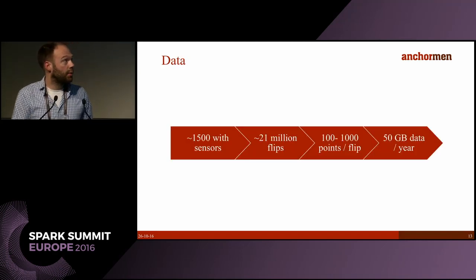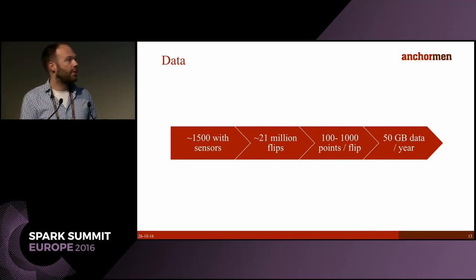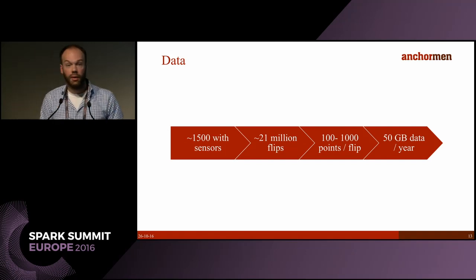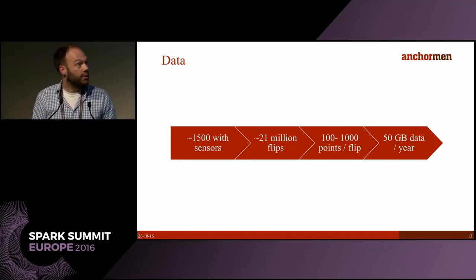Structon does maintenance for about 3,000 switches in the Netherlands; half of them — about 1,500 switches — are fitted with sensors. They produce 20 million flips each year and can produce up to 1,000 data points per flip. A flip with 1,000 data points takes 20 seconds, which is way too long, so obviously something is really wrong with that switch. All of this produces 50 gigabytes of data each year, and we have a history of about three years to train our model with.